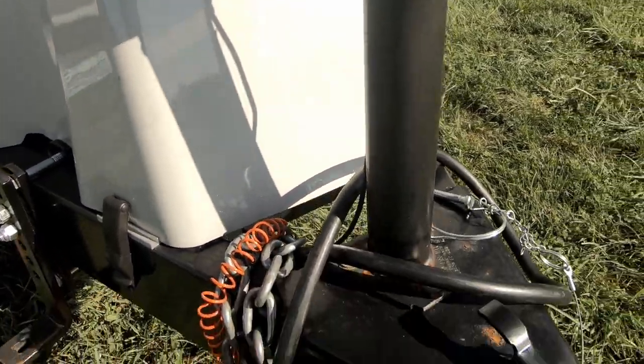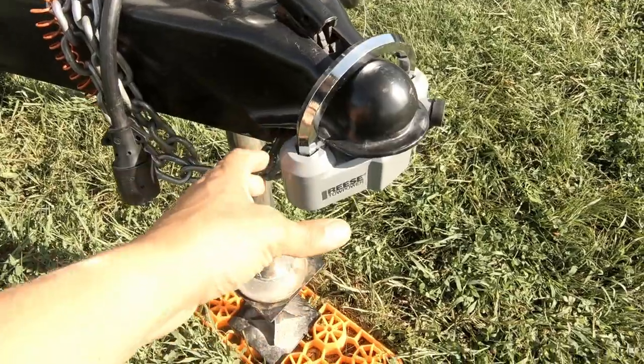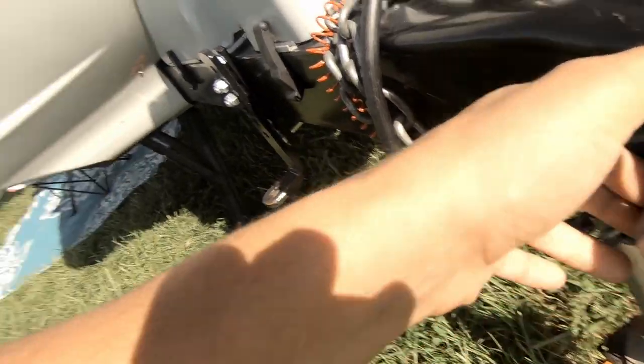Number four on the list is going to be the little jack — it's micro. Every time we're ready to set up the rig, I have to use some kind of leveling block or jack extension in order to get the RV at a level height. A longer jack is definitely more practical.